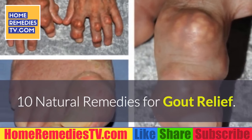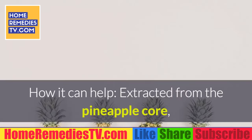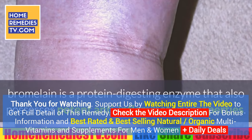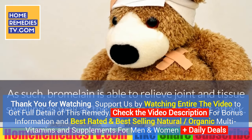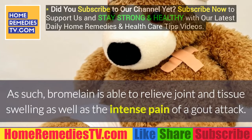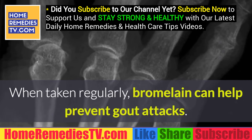10 natural remedies for gout relief. Number 1: Bromelain. How it can help — extracted from the pineapple core, bromelain is a protein-digesting enzyme that also possesses potent anti-inflammatory properties. As such, bromelain is able to relieve joint and tissue swelling as well as the intense pain of a gout attack. When taken regularly, bromelain can help prevent gout attacks.